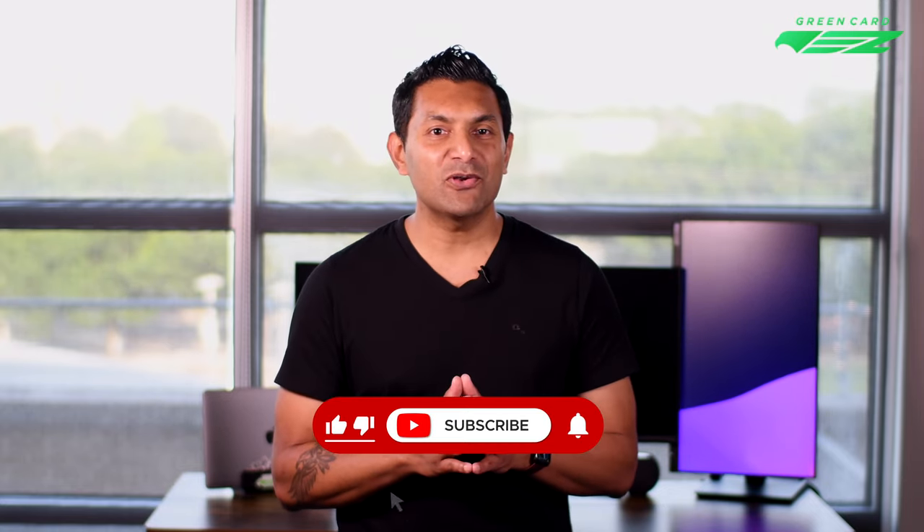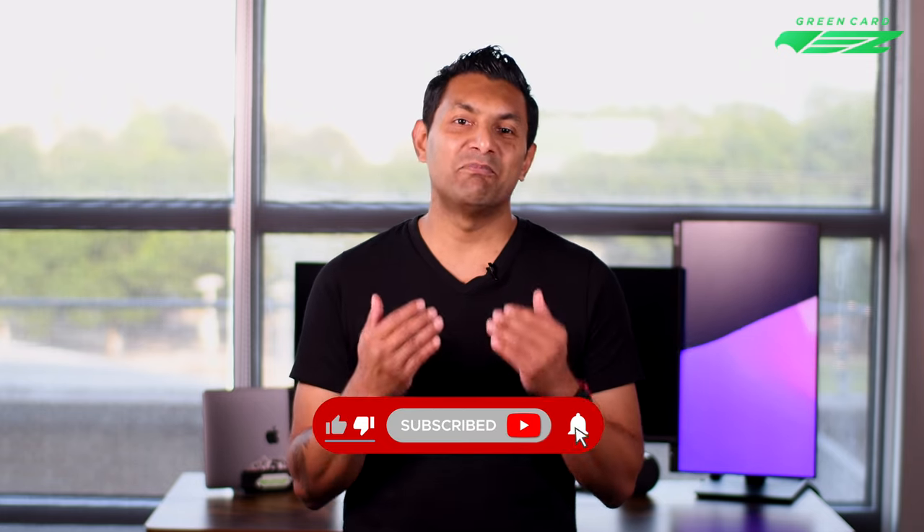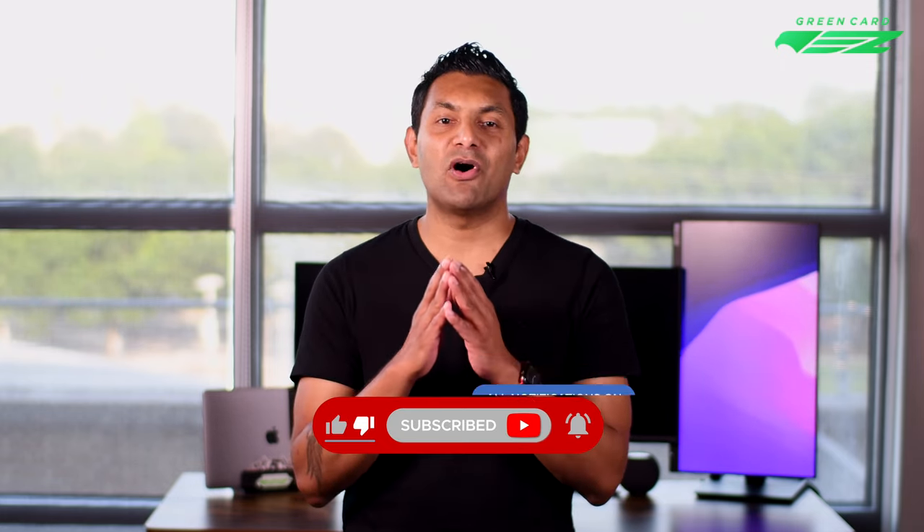Our next video will focus on things you need to do on the day of your interview so you can get your student visa and pursue your dreams. Subscribe and turn on all notifications if you don't want to miss it. My name is Gaurav Musleh and from all of us at Green Card Easy, thanks for watching.